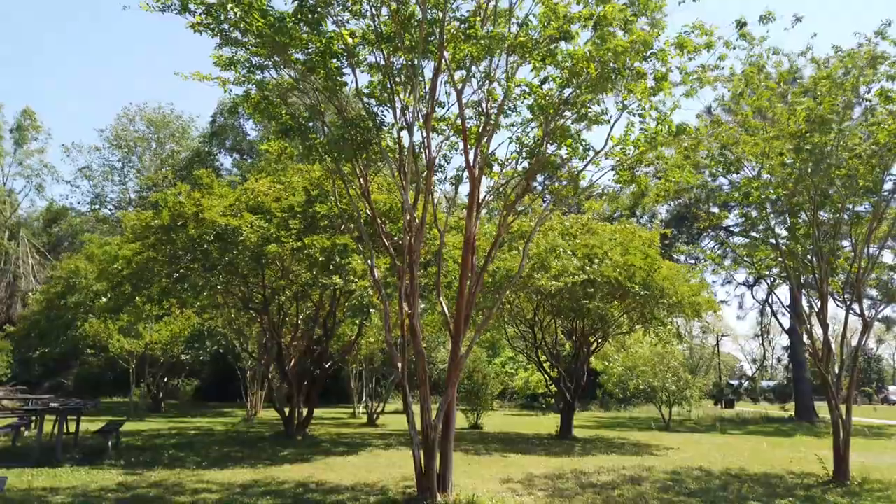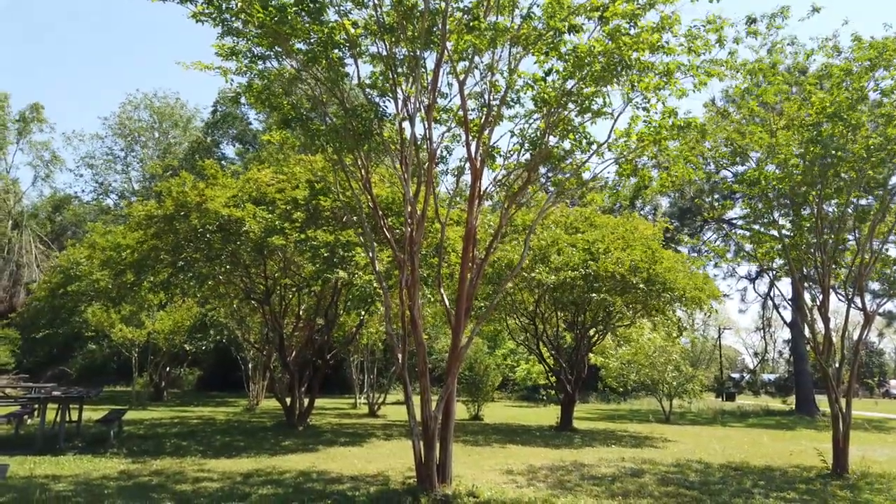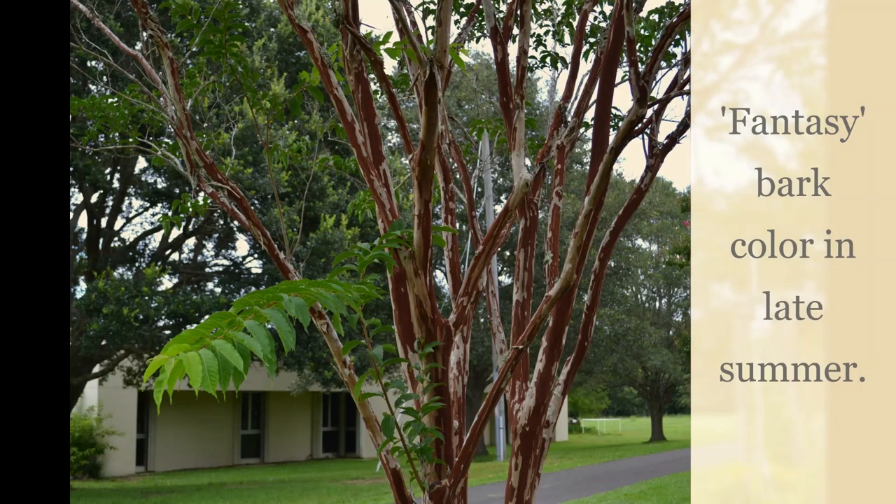If you're looking for something that doesn't get that round shape, another one of my favorites is Fantasy — it's very upright and pyramidal, and will be a gorgeous tree with beautiful bark and white flowers as well.